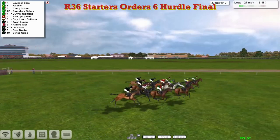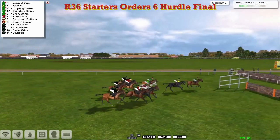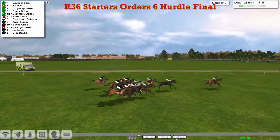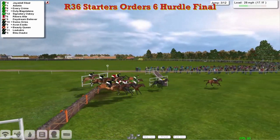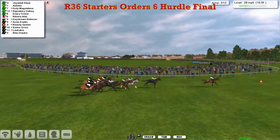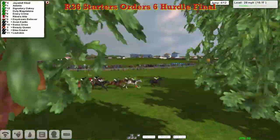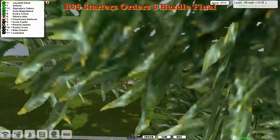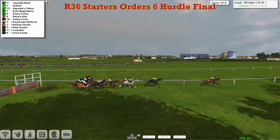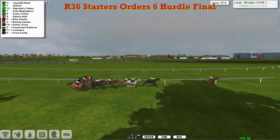This could get quite interesting with the colour clashes as well. It would be great if there were some way to get the race kit so that stable companions could have differing coloured caps — it would make the commentator's job a lot easier. They get to the second and over that one. They get over number three and Jays Doll Stool is in the lead by about six lengths, Adonis in second, then the only Gray in the field, Signatory Oakey is next, and then Duty Magdalena and Ennery Crime.